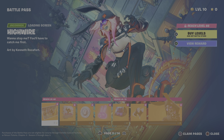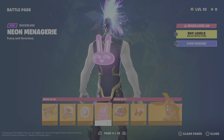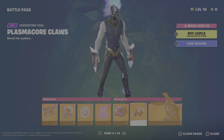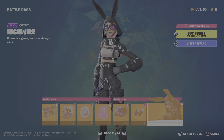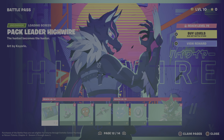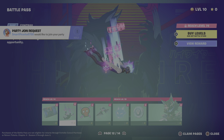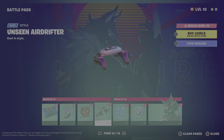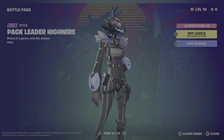Now we have another wallpaper with a salute emote, a standing bow emote, some V-Bucks, more V-Bucks, pickaxes, and the Drift skin with the mask on. Then we have a wallpaper with a spray, some V-Bucks, a back bling, a music pack, pickaxes, and the bunny skin which has been leaked a lot.